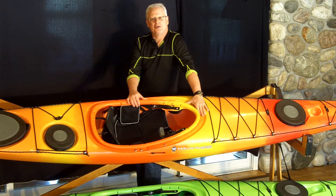Welcome to Frontenac Outfitters Canoe and Kayak Center. This is a kayak video review of the Wilderness Systems Tempest 165.